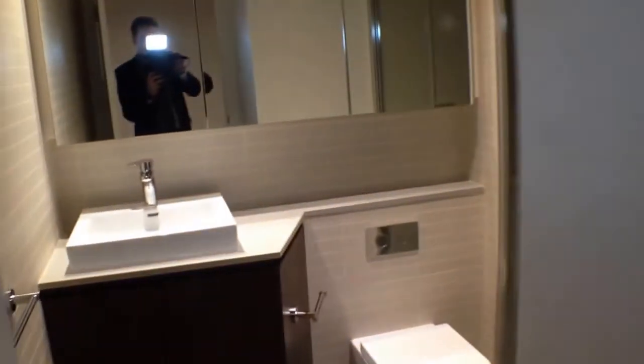Moving now into our main bathroom — as we can see this is nice and modern, with very good quality fixtures and fittings and plenty of cupboard space for all of your toiletries. We've got a European style laundry in this cabinet over here near the entrance, so plenty of room for a washing machine and dryer.